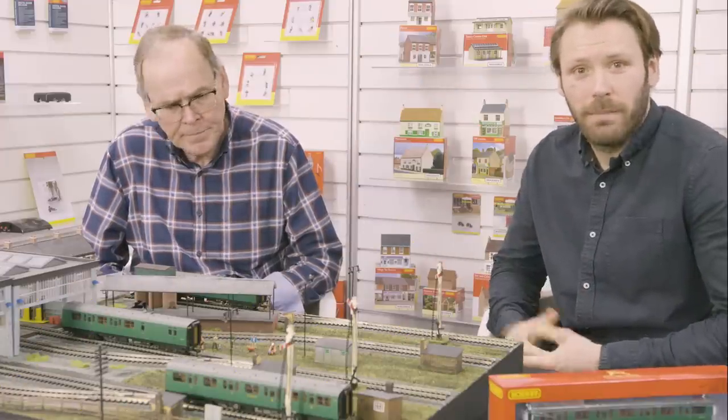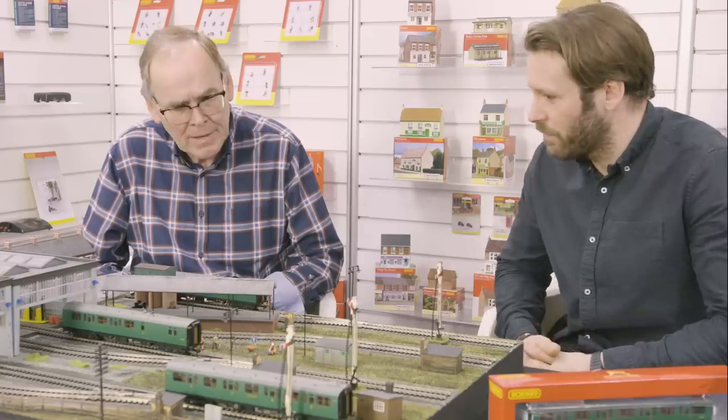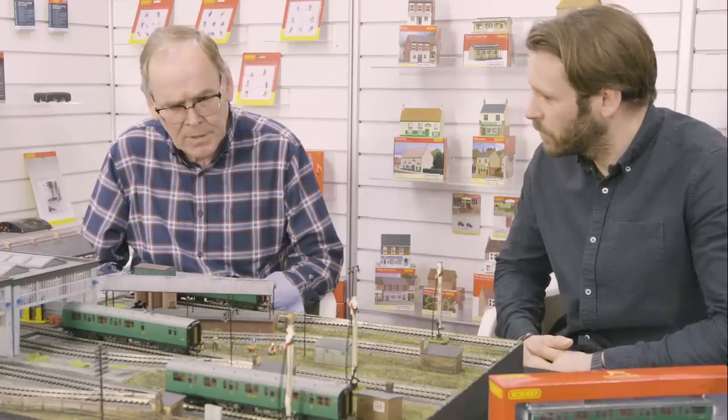I'm joined by Marketing and Product Development Director Simon Kohler. Thanks for being here. Today we're going to be talking about the Bulleid coaches that we currently have available — the 59-foot ones.